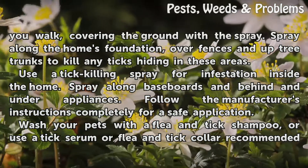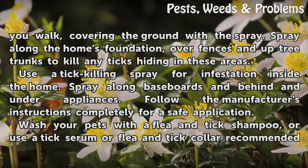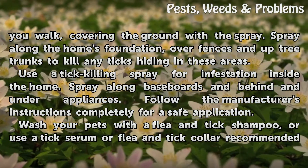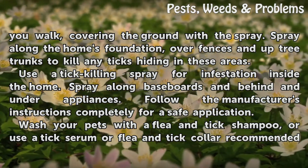Use a tick-killing spray for infestation inside the home. Spray along baseboards and behind and under appliances. Follow the manufacturer's instructions completely for a safe application.